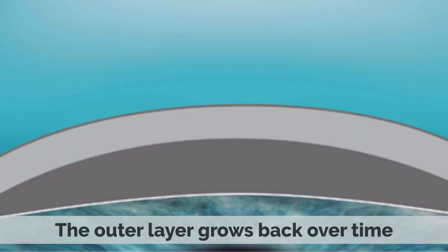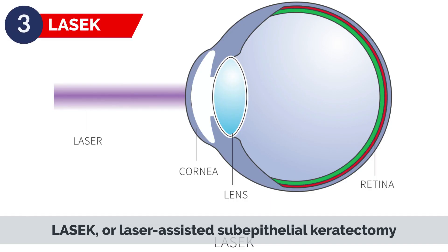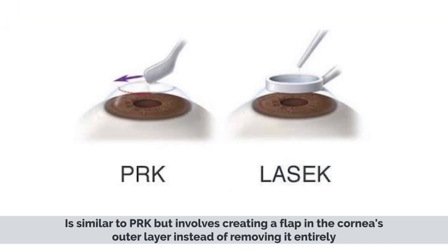LASEK, or laser-assisted sub-epithelial keratectomy, is similar to PRK but involves creating a flap in the cornea's outer layer instead of removing it entirely.